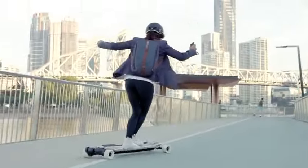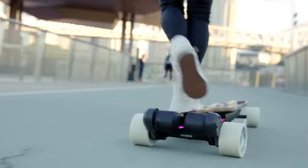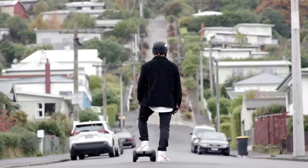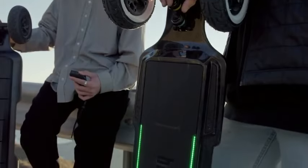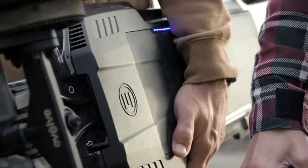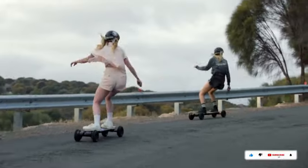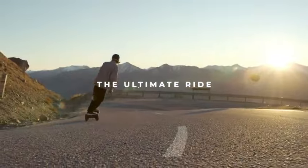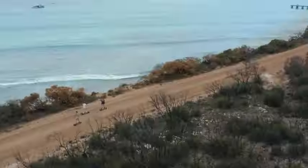Whether you are a beginner or an experienced rider, the Evolve Bamboo GTR is a great choice. Pricing varies depending on wheel type and location. In the US, the street version is $1,099 while the all-terrain variant is $1,199. In Australia, the street version is $1,899 and the all-terrain version is $1,999.